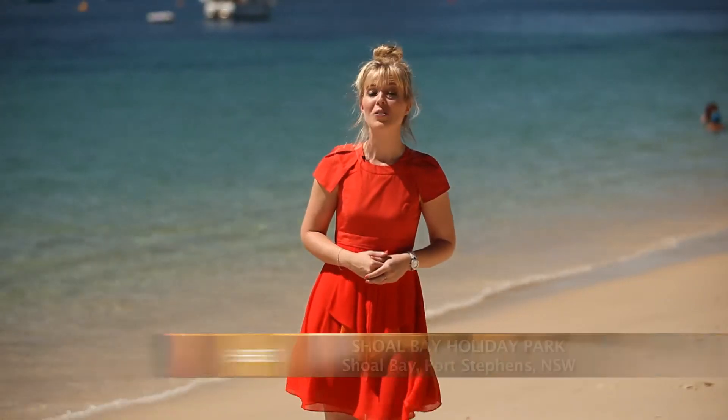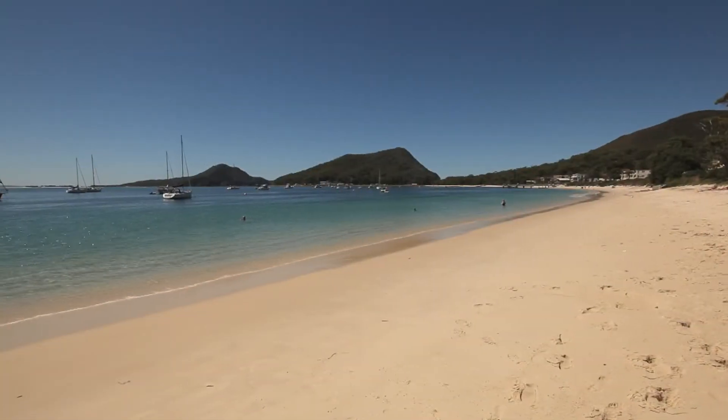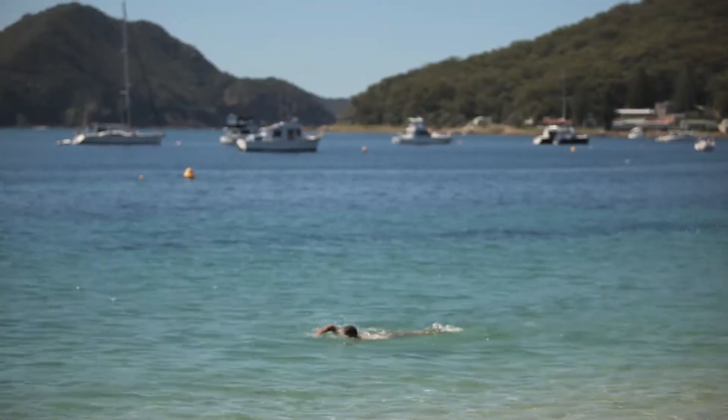Named after the plethora of golden shores and sandbanks that line the 26 beautiful beaches of the Port Stephens region, Shoal Bay is a beach lover's paradise. So when you're holidaying on New South Wales' mid-north coast, be sure to check out this charming holiday park. The holiday park boasts prime position on the Shoal Bay Esplanade, granting direct beach access.